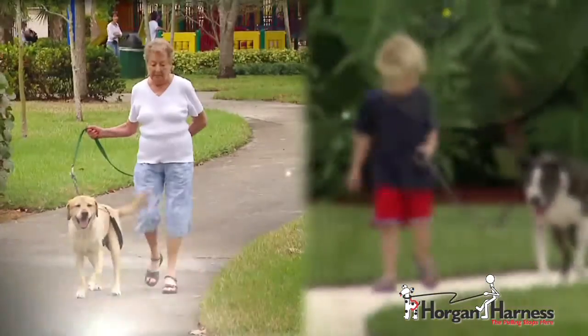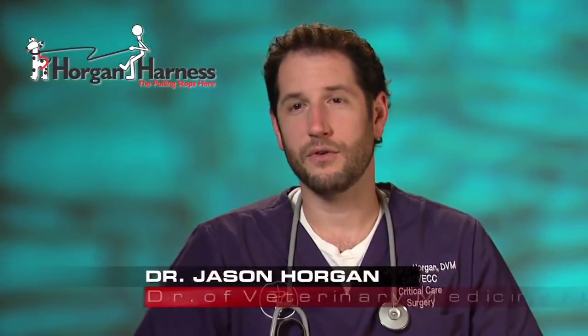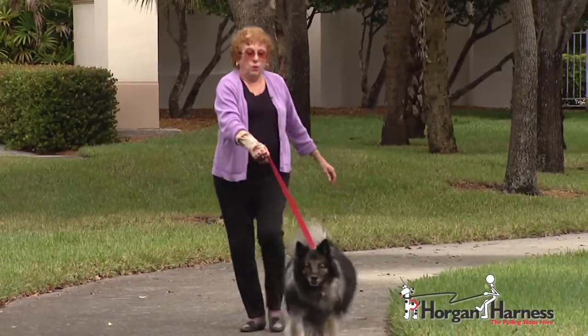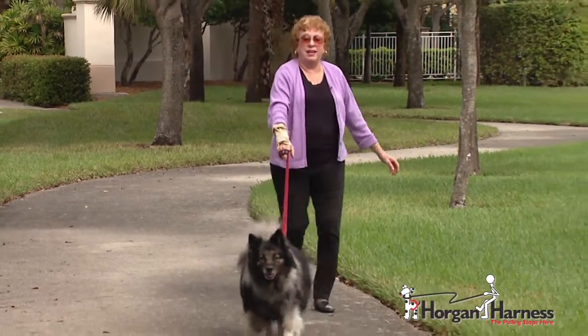Dr. Horgan explains some of the benefits the harness has for both the elderly and the very young. The Horgan Harness is beneficial for almost everyone — especially senior citizens who may have arthritis or can't walk as fast as they used to. It really controls the manner in which a large dog walks and pulls, preventing that jerkiness and strenuous activity that people with arthritis or disabilities have to undergo while walking their large dogs.